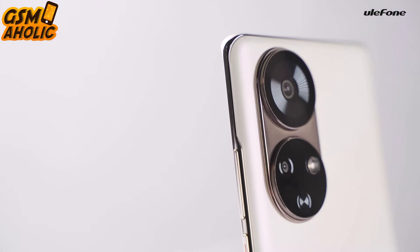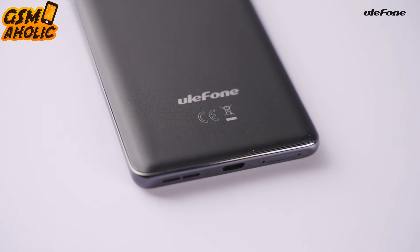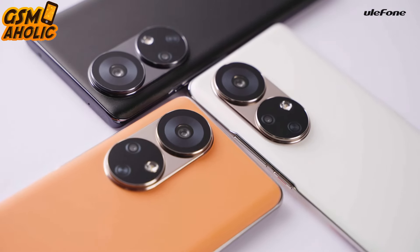And as for colors, the elegant and shiny metallic look comes in three options: Amber Orange, Pearl White, and Velvet Black.